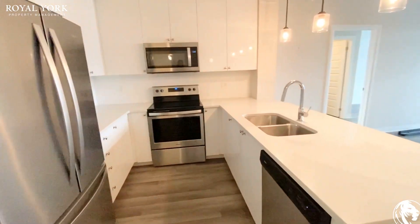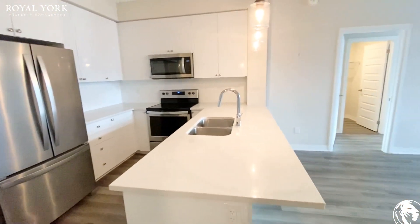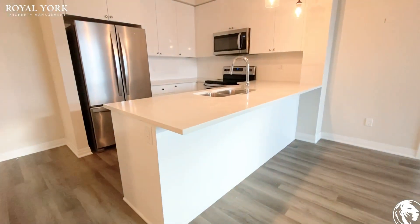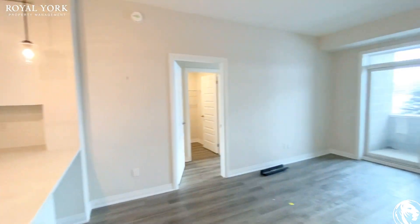The kitchen is quite beautiful — it is fully upgraded with stainless steel appliances, tons of cabinetry, and you do have the feature of the island coming out so you can put some bar stools there as well.